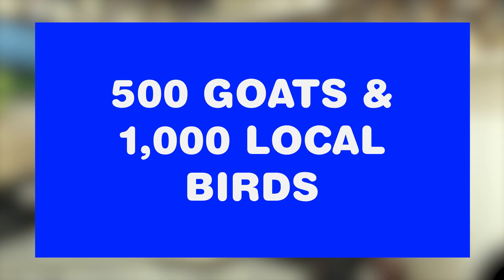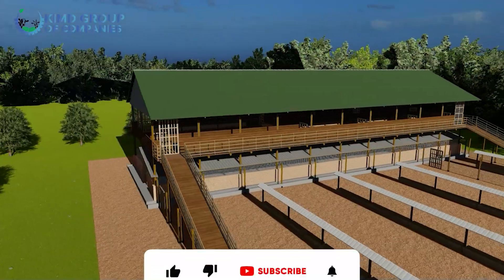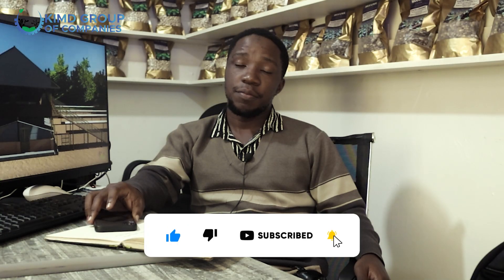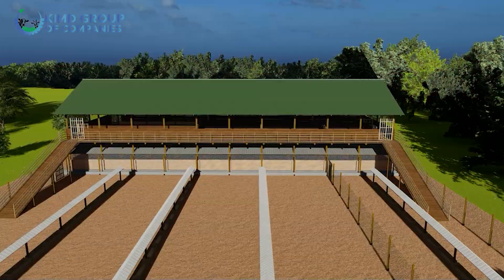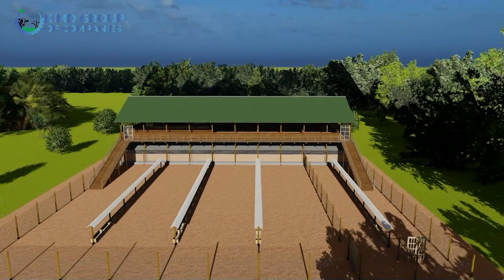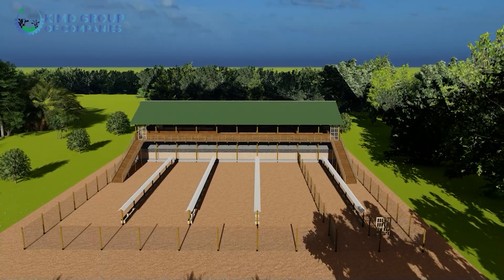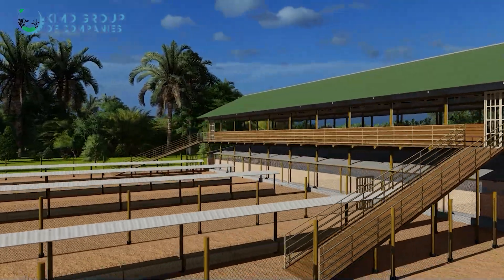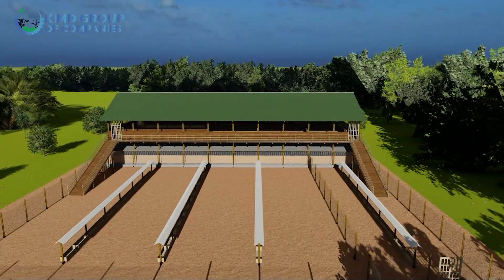Our structure looks big, but that is because on the ground floor — the chicken's floor — there is also a brooder. For anyone that has been in poultry farming, you know the use of a brooder. But it is not a must that you use that extra room for a brooder; you can use it as a storage unit, because you need a store for your feed both for the chicken and for the goats.